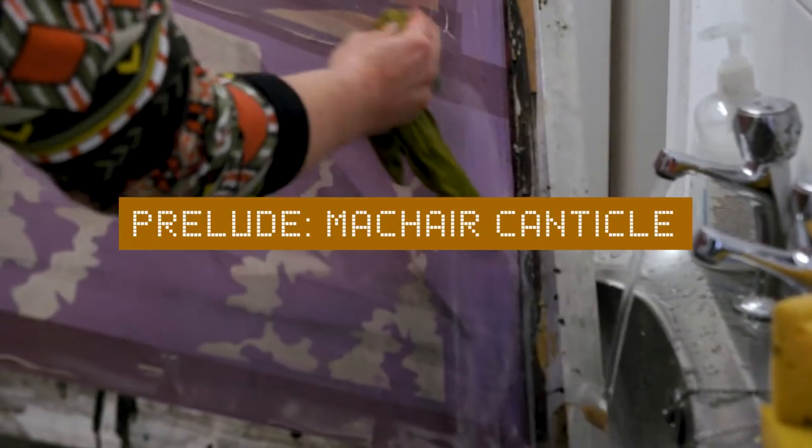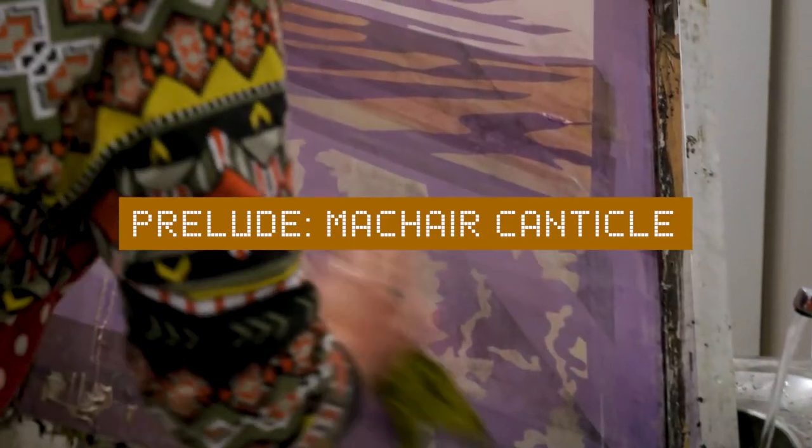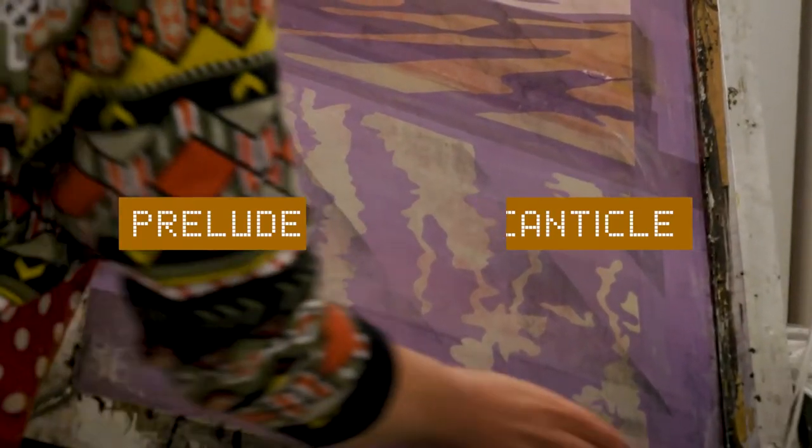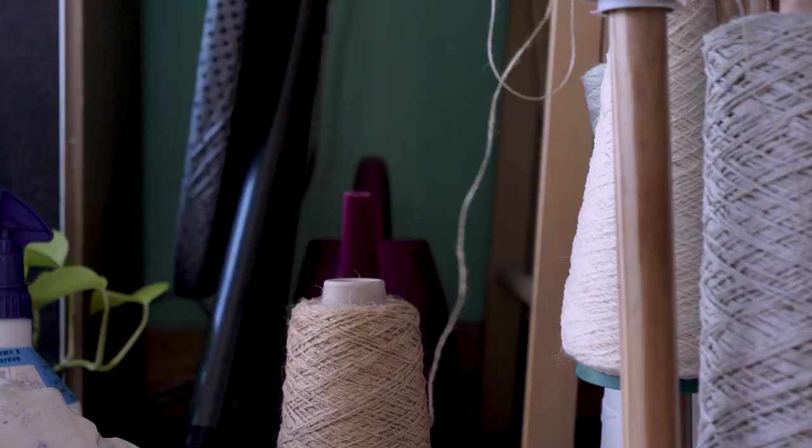Prior to this project, I had a studio and my creative practice was focusing on screen printing. Joining the project was great because it gave my work a bit of focus. It really introduced me to working within a project team and made me realise that I really like to bounce ideas off other people.